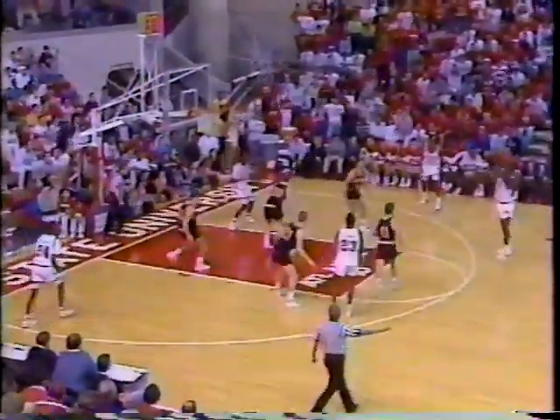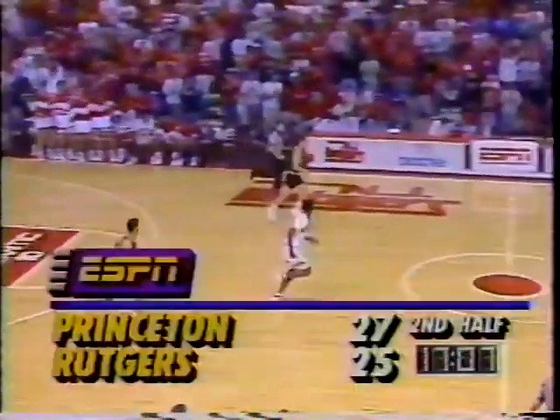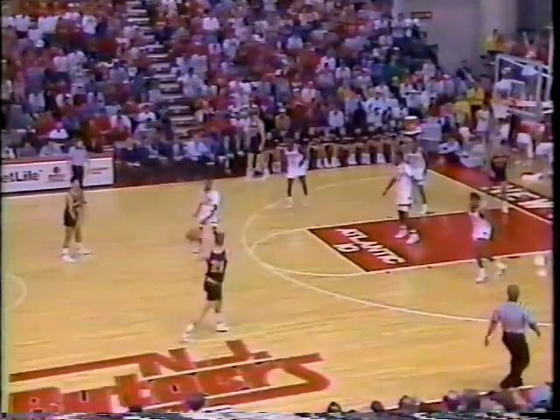Ray Carter looks to answer. Duncan launches one. A little penetration — the pseudo-penetration. Beat your man by one step and find a teammate for the open jump shot. And the crowd comes alive here at Rutgers.